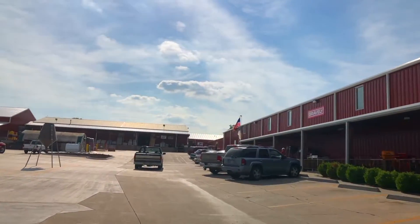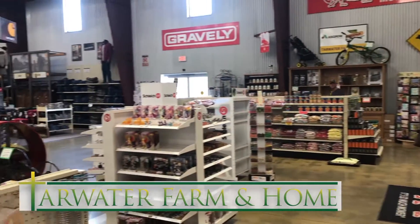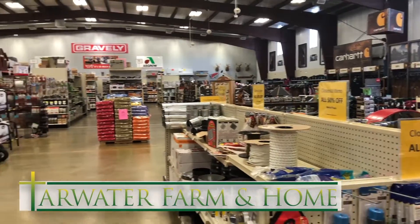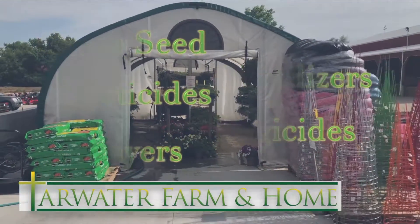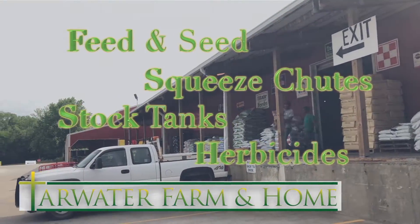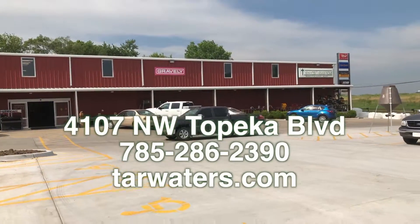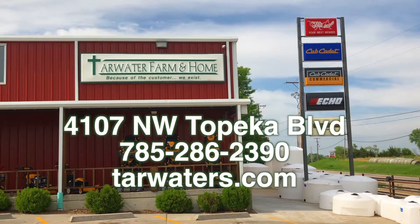Summer is busy at Tarwater Farm and Home. We have just about everything you'll need for your summer projects, and we're consistently competitively priced. Tarwaters can help make your grass and garden grow, and we have a huge variety of equipment to cut it. If you have a farm, Tarwater has the products and equipment to keep it going strong. Our expanded parking lot will make it even more convenient to shop. Come see us at Tarwater Farm and Home in Topeka.